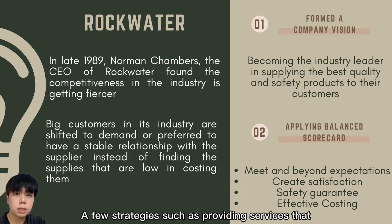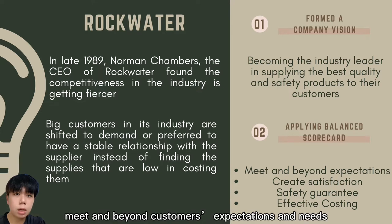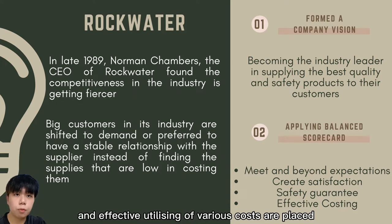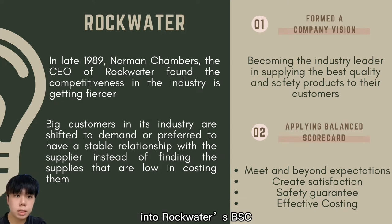Strategies such as providing services that meet and exceed customers' expectations and needs, creating customer satisfaction, sustaining and perfecting safety, and effectively utilising various costs were placed into Rockwater's BSC.